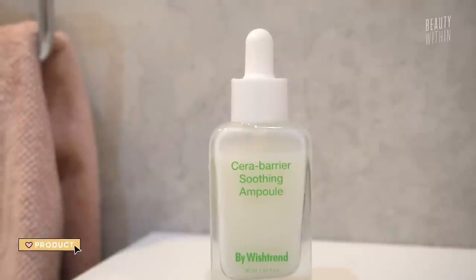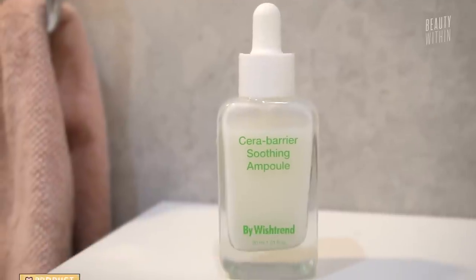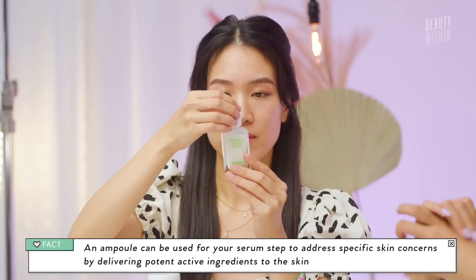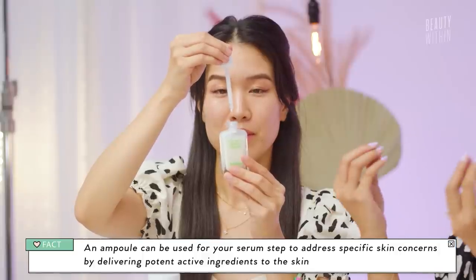This one is the by Wishtrend Serum Barrier Soothing Ampoule. It is $28 and it just came out. My thoughts on Wishtrend have actually been really good lately — they've come out with their UV cream, which we'll talk about in an upcoming video all about sunscreens. This is an ampoule, so as a recap, ampoules are in your serum step and they're there to target specific concerns.